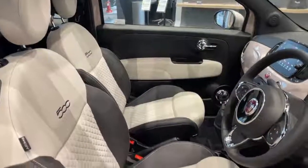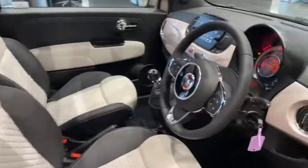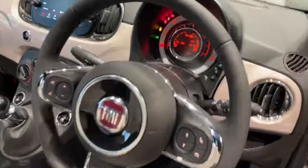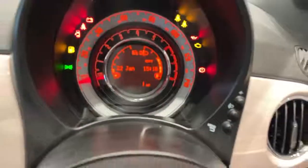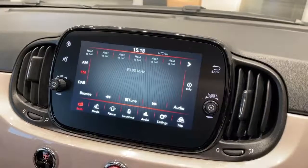On the interior, we've got the ivory and black quilted seats, black leather steering wheel with chrome detailing, and controls for the phone, Bluetooth, voice control and volume. The dash shows current vehicle miles, and there's a 7-inch touchscreen with controls for the radio, Bluetooth, and Bluetooth streaming.